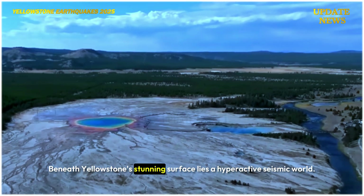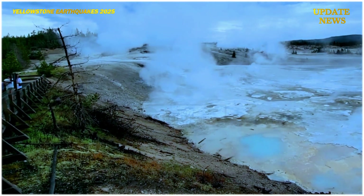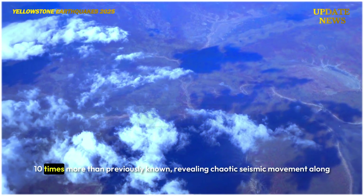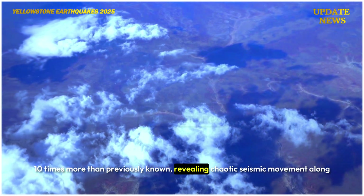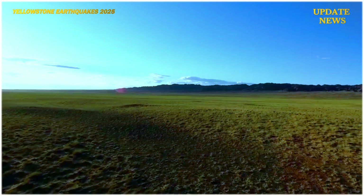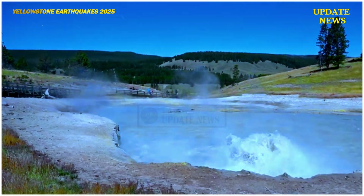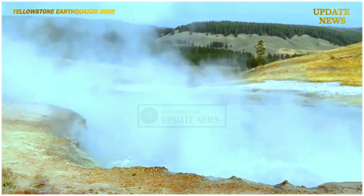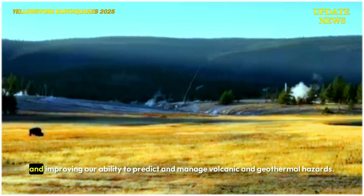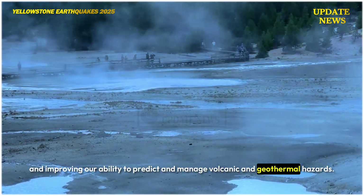Beneath Yellowstone's stunning surface lies a hyperactive seismic world. Researchers have discovered more than 86,000 earthquakes — 10 times more than previously known — revealing chaotic seismic movement along young, rugged fault lines. With this new insight, we are closer to deciphering the Earth's volcanic heartbeat and improving our ability to predict and manage volcanic and geothermal hazards.